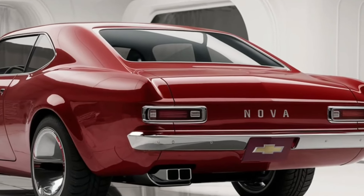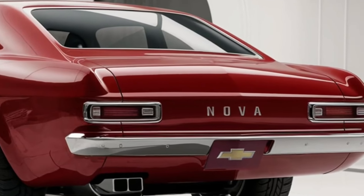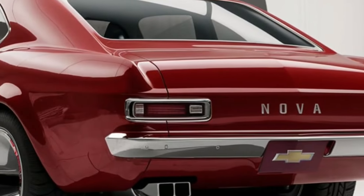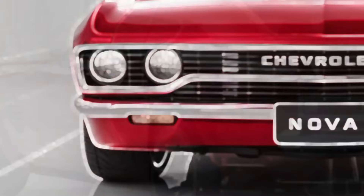The Nova's appearance continues to amaze from the back, with a clean, simple taillight design that evokes the original's simplicity. The dual-exhaust tips integrated into the rear bumper offer a stylish touch, while also hinting at the performance potential that lurks beneath the surface.